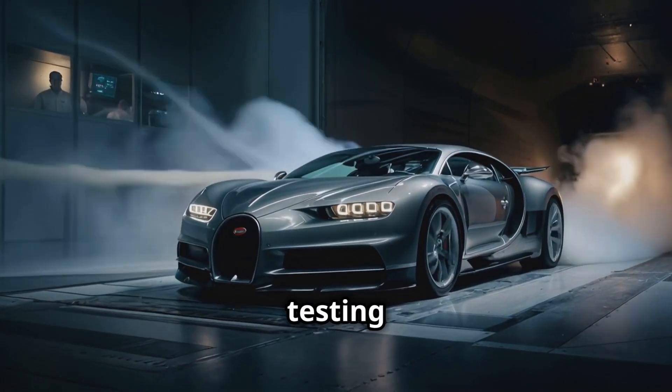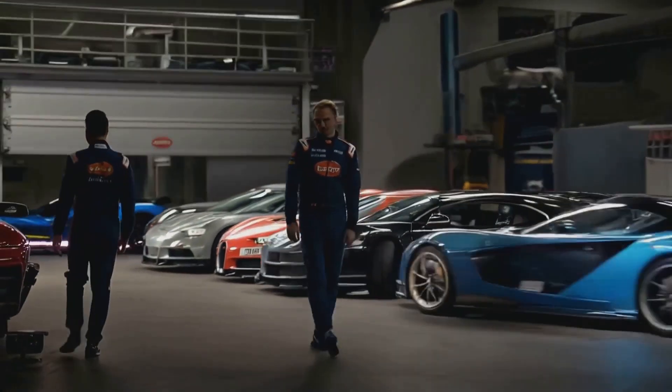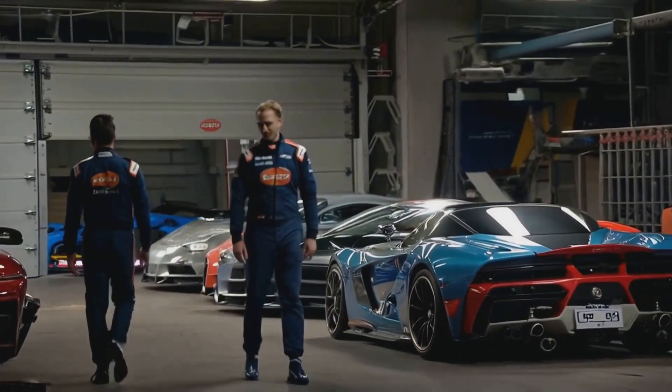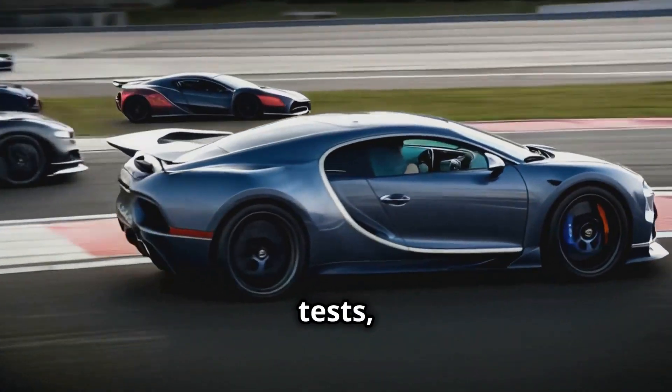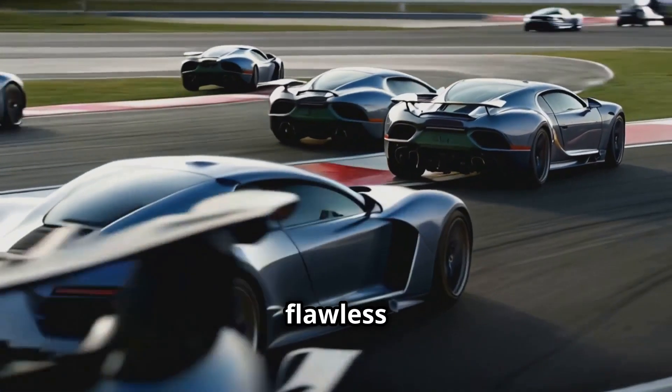Every Bugatti undergoes rigorous testing before it is deemed road-ready. The car is subjected to wind tunnel tests, track simulations, and real-world road tests to ensure flawless performance.